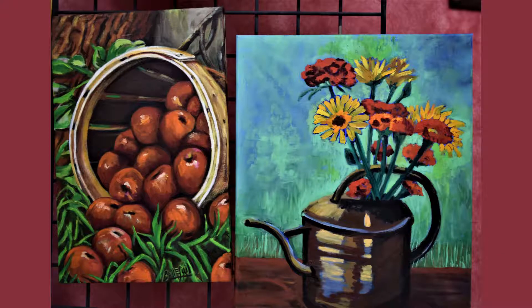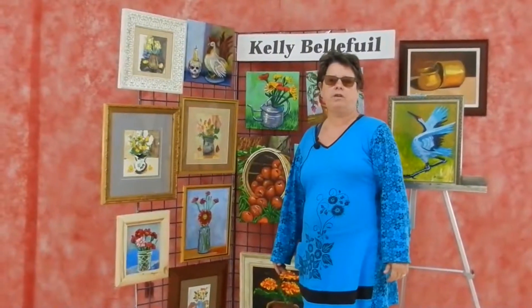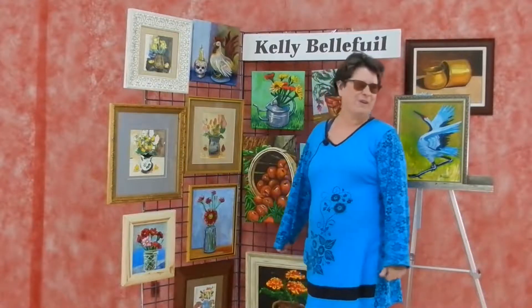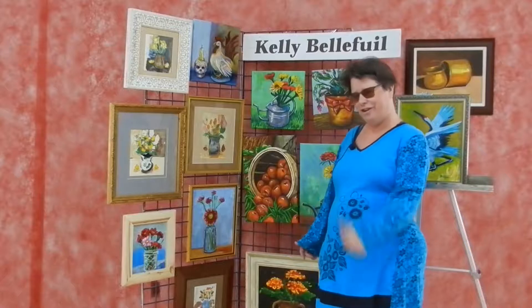There are different ways to get a hold of artists and support them. Prices are reasonable — unless you're a super-duper Van Gogh in the museum. These prices are very reasonable: $50 and this painting is yours. Just contact me, Kelly Belfiul, P.O. Box 172, Del Norte 81132, or call me at 320-979-7604. Thank you very much for supporting your local artists.